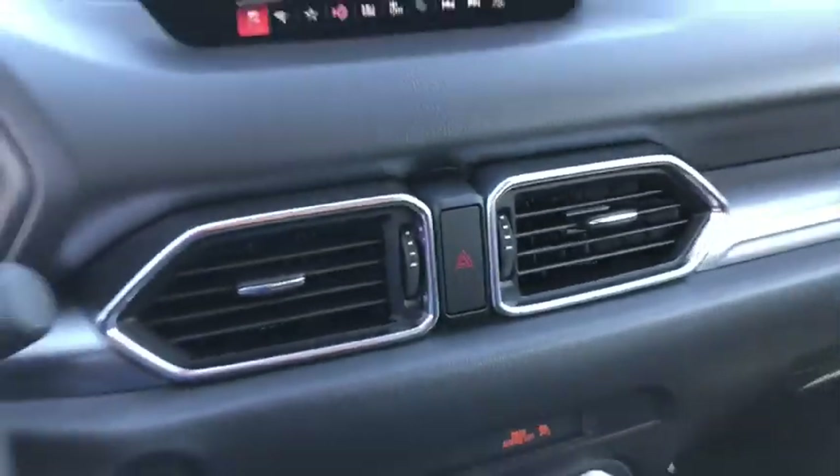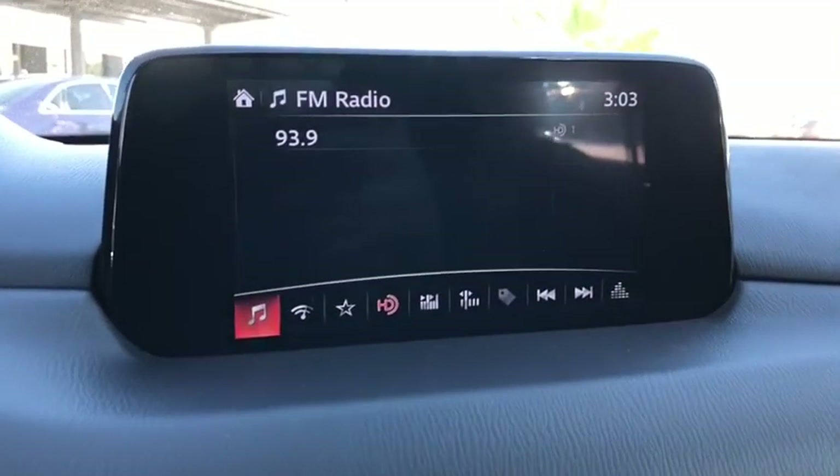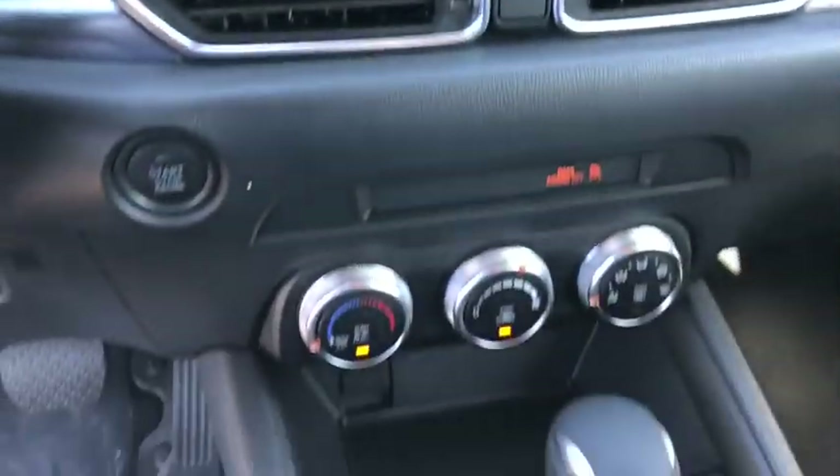Panic alarm, overhead console, remote keyless entry, brake assist, front bucket seats, driver vanity mirrors, front reading lamps, cloth seat trim, rear window wiper.